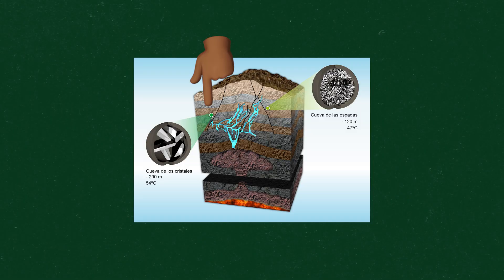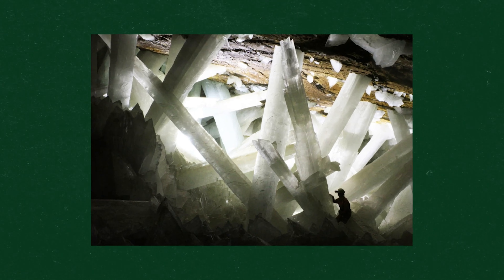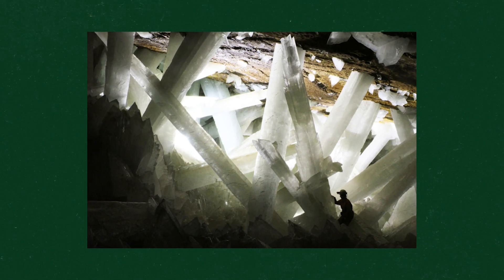Fast forward to the year 2000 — 950 feet below the surface, they discovered the gargantuan cave of crystals. The cave of crystals with its gigantic crystals actually cooled at a slower rate, allowing the selenite crystals to form and become far more developed.